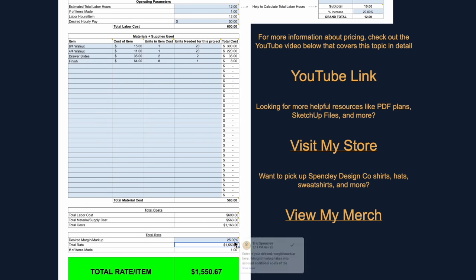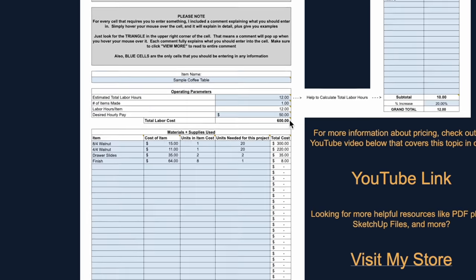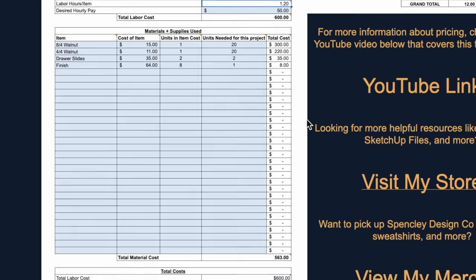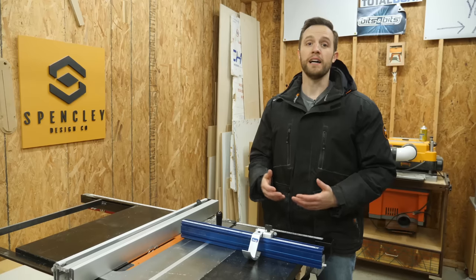Now, if you were doing something like making 10 cutting boards, this pricing model also works great for that too. Just change the number of items you're making to 10, and it automatically spits out at the bottom the price that you should be charging for each cutting board. This pricing model needs to be taken for what it is — a model.